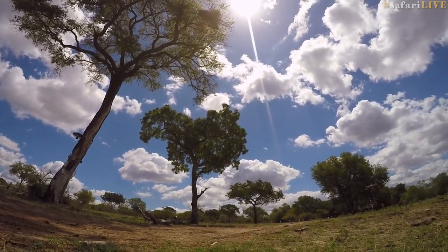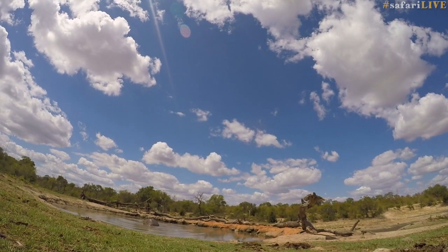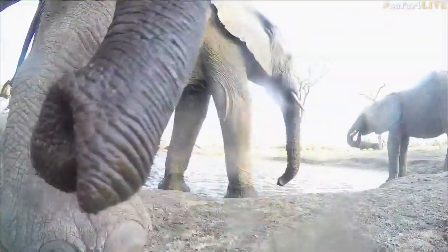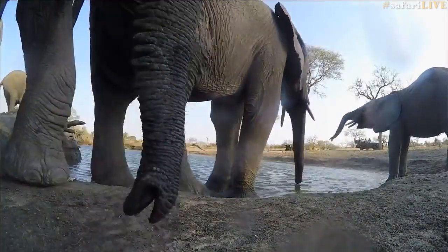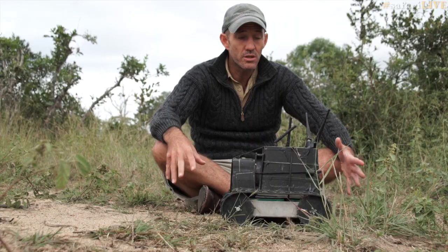Many of Ronald's highlights came from the drought of last year, when we deployed him to a pan to see what would come down to drink. His greatest highlight was with a herd of elephants, when one of them put its trunk right onto the camera. The rest of them just milled around him, and they're astonishingly aware of where they put their feet — he managed to emerge from the experience completely unscathed.